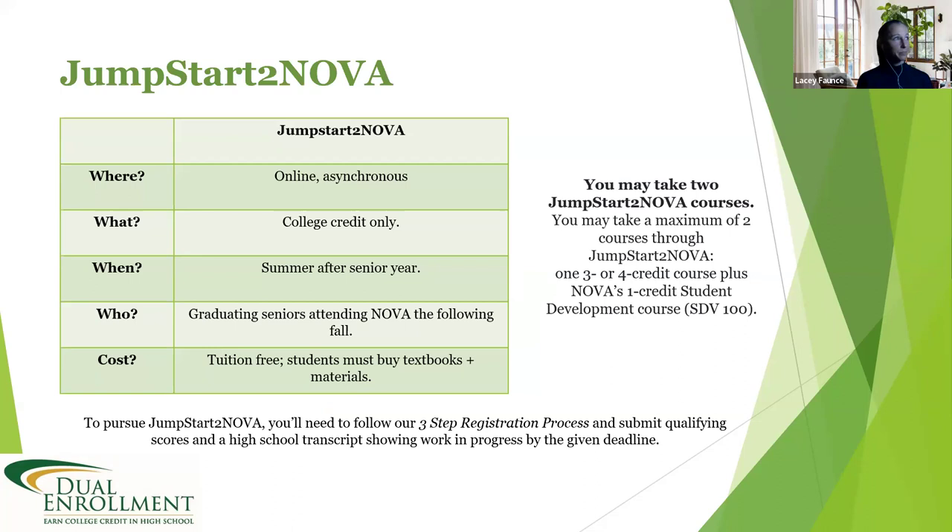To summarize the opportunities: outside of contract dual enrollment classes within your high school, you can take up to eight classes through Early Online College between your junior and senior year. For additional classes, you can pursue independent dual enrollment year-round. After you graduate, if you're coming to NOVA, consider Jumpstart to NOVA. You do not have to earn a credential, certificate, or associate's degree before graduating high school, but those options are available if you're interested.